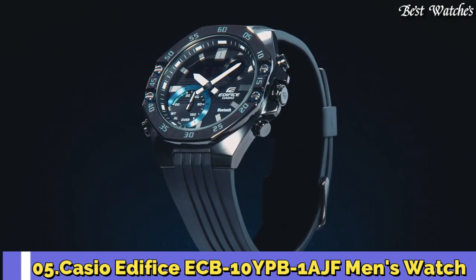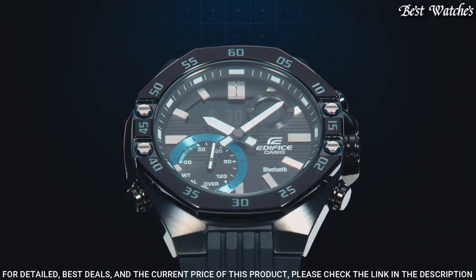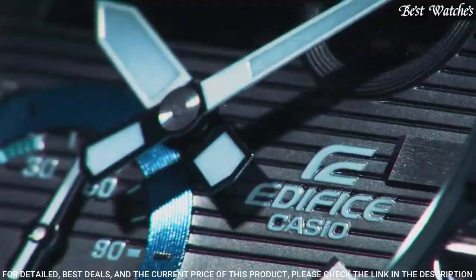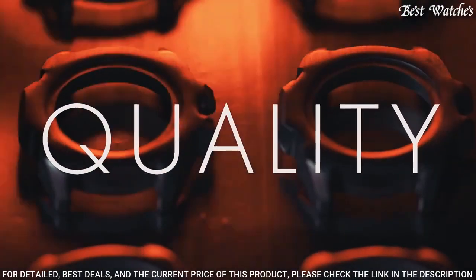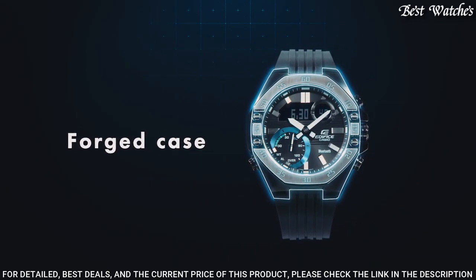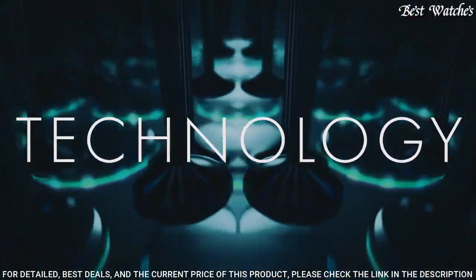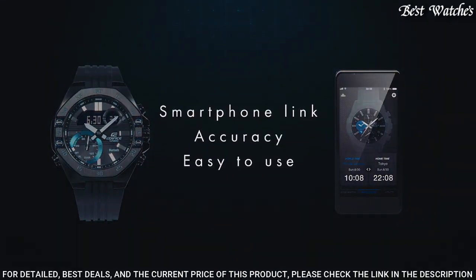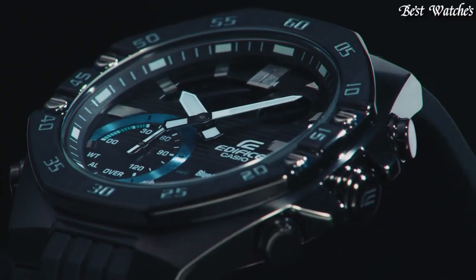Number 5: Casio Edifice ECB-10YPB-1AJF Men's Watch. Japanese quartz movement with 5618 caliber. Stainless steel hard coating case of round shape. Case dimensions are 48.5 mm in diameter and 12.5 mm in thickness. Display type: analog digital. Sapphire anti-reflection coating glass. 100 m water resistance. Features: glowing hands, glowing markers, Bluetooth, world time, chronograph, countdown timer, alarm, perpetual calendar, date, day, month, backlight.